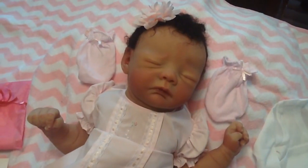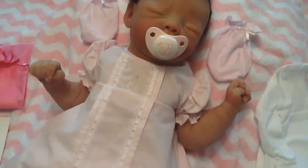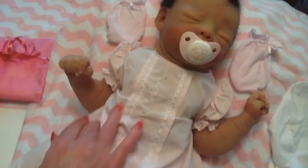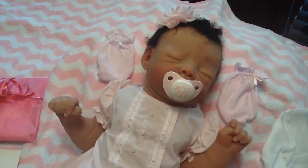Look at her without the pacifier — sweet, sweet baby. Love this baby, you will too. Be sure and give us a call, toll free: 1-866-817-0795. This is the light biracial; she comes in all skin tones, but this is sure a pretty color.